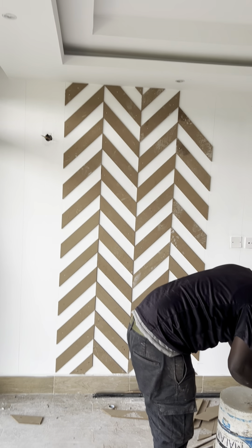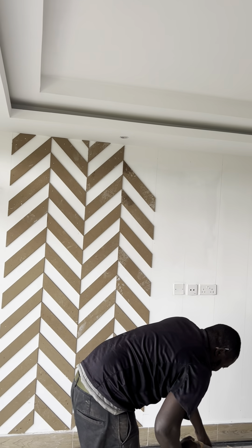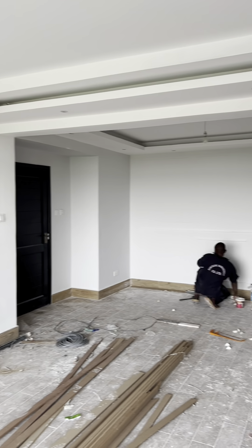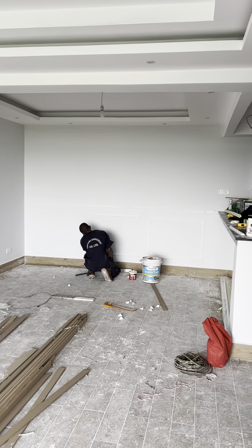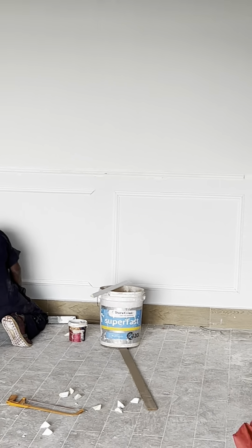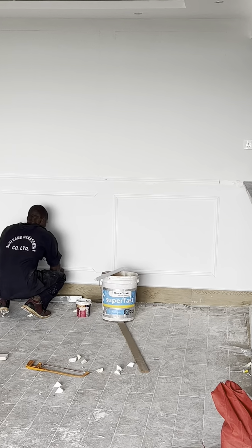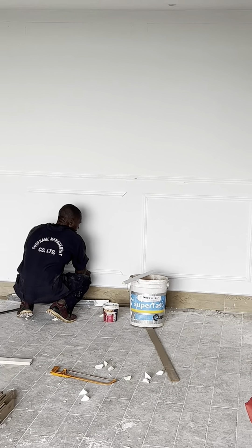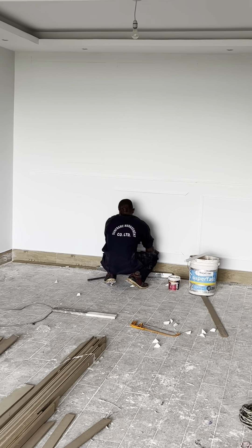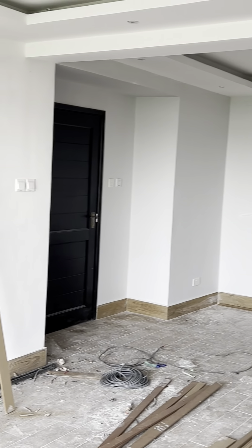We did the wall paneling at the TV area — you can see this is the wall paneling, we are doing the installation. We also did the wainscoting wall decoration at the dining room. We use down rails and borders to create beautiful patterns with wainscoting.